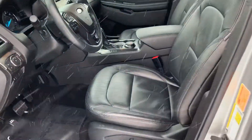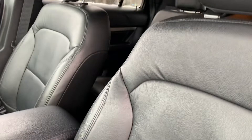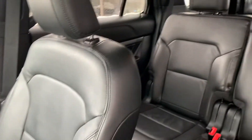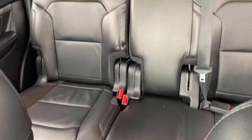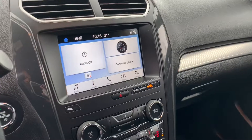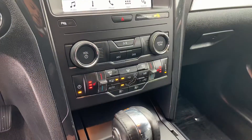We'll take a look at the inside here quick. Leather interior — not seeing any scratches or rips in any of the leather. Smells good, no odors, no smoke smell. Eight-inch touchscreen, and it does have a heated steering wheel along with heated seats.